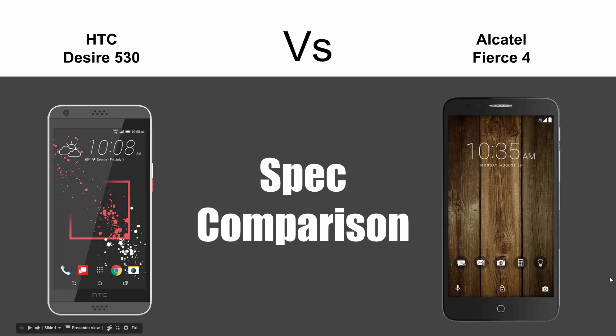Hey guys, Wayne here from H2TechVideos. Today I'm going to be doing a comparison between the new HTC Desire 530 and the new Alcatel Fierce 4. Let's see how they stack up against each other.